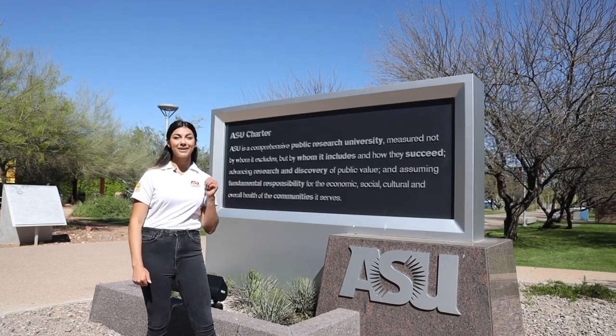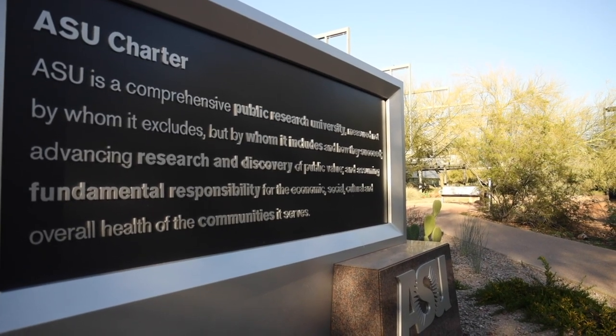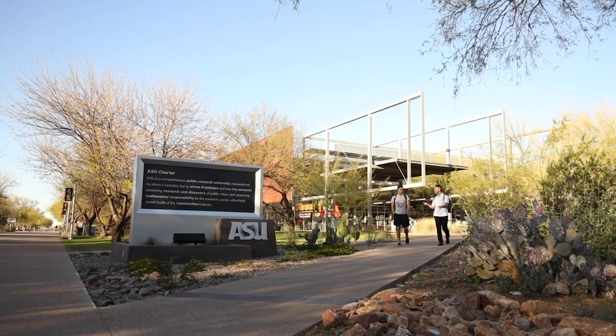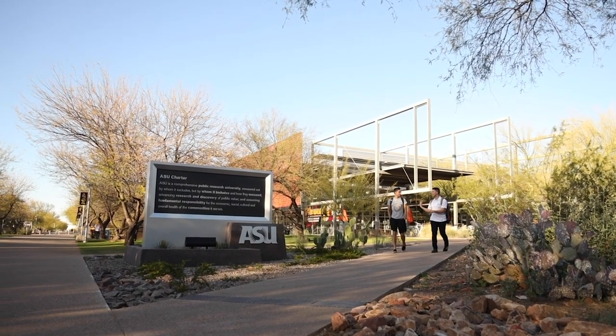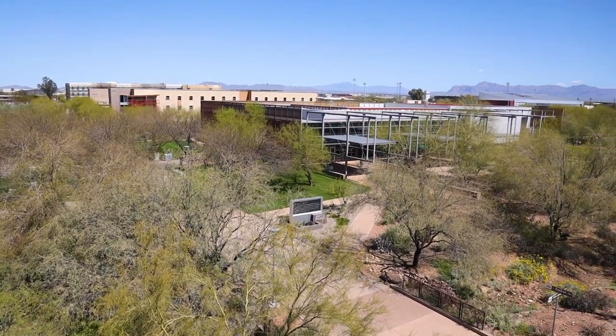We'll start with the ASU charter right behind me. It was adopted in 2014, and to summarize it, ASU likes to pride itself on whom it includes, not who it excludes. This 600-acre campus was built on a desert arboretum.